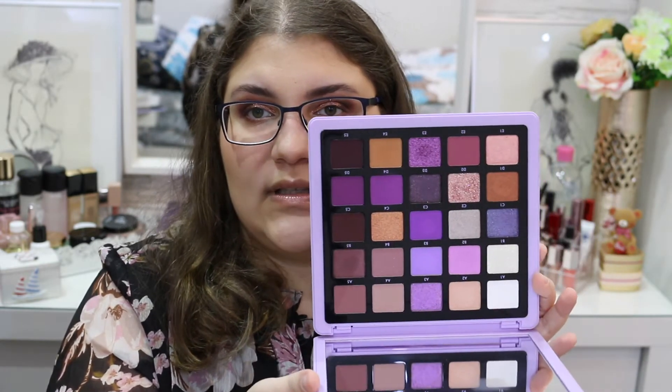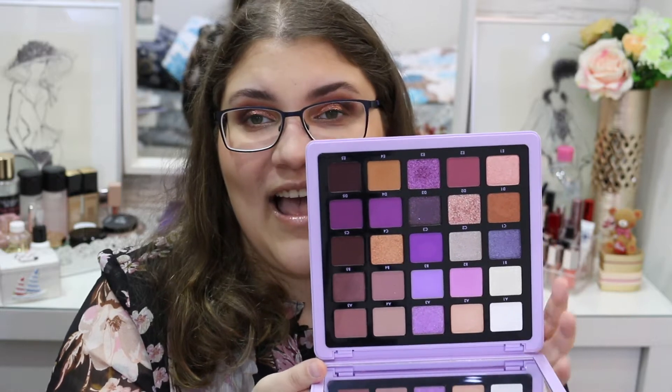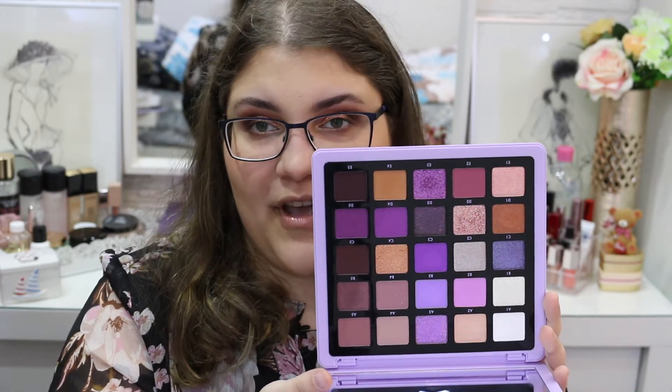This is what it looks like. I think I love this color story — I think this is the best color story out of all of them.